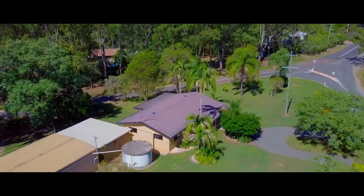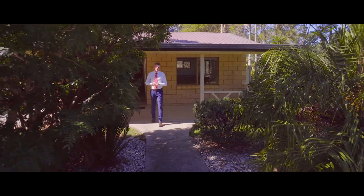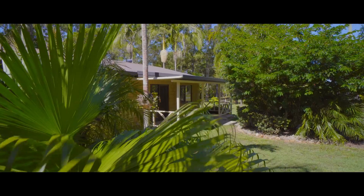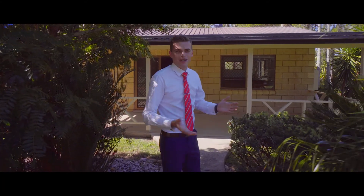Hey guys, Clancy Adams here again from LJ Hooker Gympie. Today I'm out at Veteran at 253 Old Veteran Road to show you this solid three bedroom, one bathroom brick home. It's on manicured acreage close to town. There's plenty to look at so let's go check this one out.